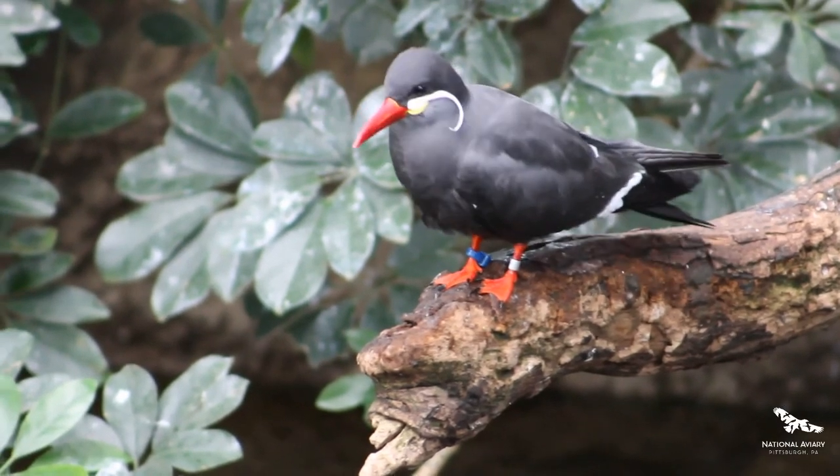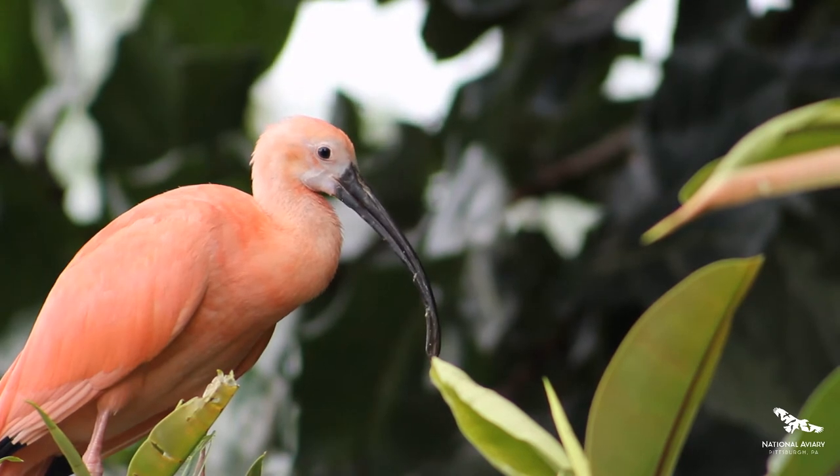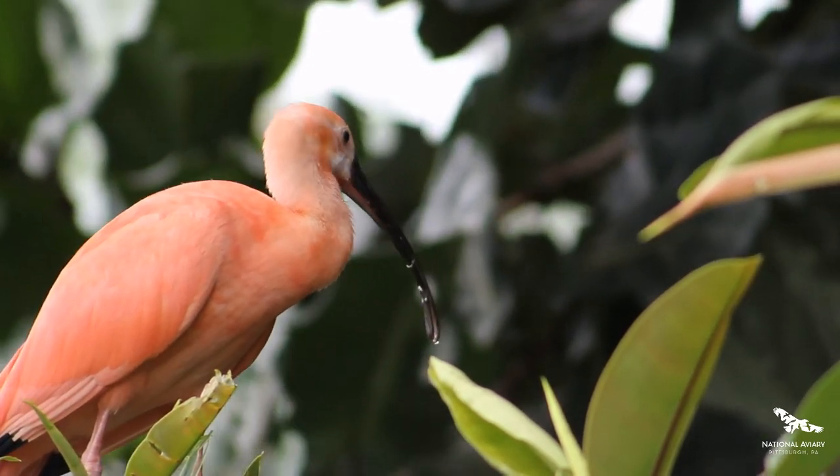We've visited just a few birds that you would see when you walk through the wetlands habitat, but there's so much more to discover. So come visit us and meet our charismatic flock for yourself.